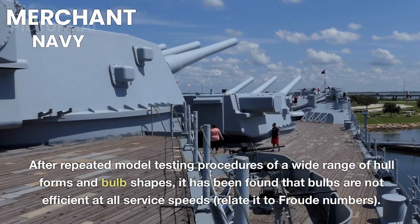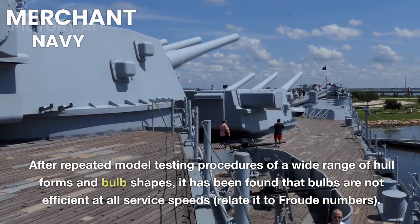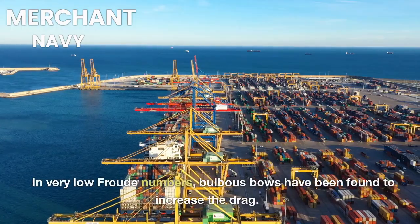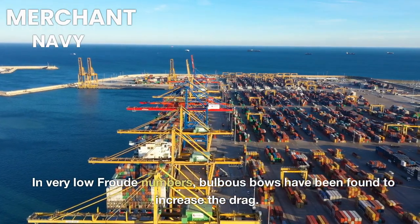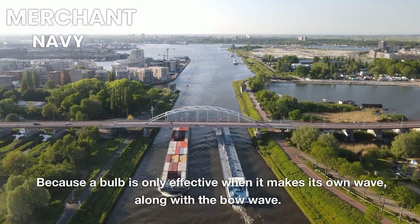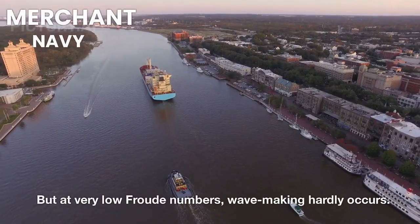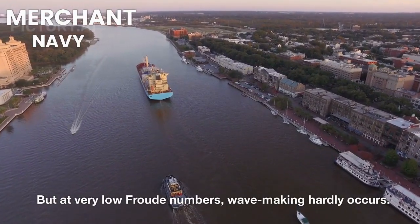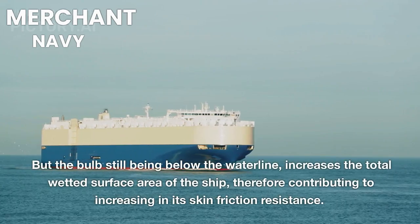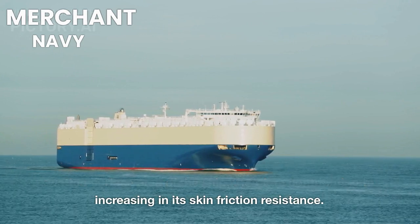After repeated model testing of a wide range of hull forms and bulb shapes, it has been found that bulbs are not efficient at all service speeds relative to Froude numbers. At very low Froude numbers, bulbous bows have been found to actually increase drag. This is because a bulb is only effective when it generates its own wave alongside the bow wave — but at very low Froude numbers, wave-making hardly occurs. Yet the bulb, still being below the waterline, increases the total wetted surface area of the ship, contributing to increased skin friction resistance.